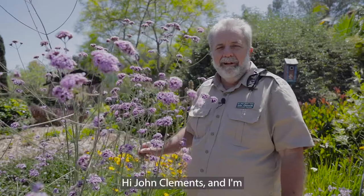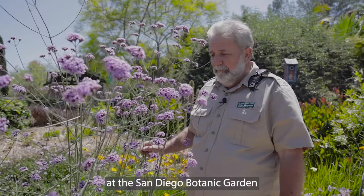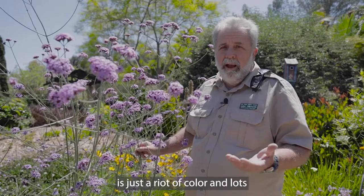Hi, I'm John Clements, and I'm here at the Birds and Butterfly exhibit at the San Diego Botanic Garden. I'm amongst some of my favorite flowers, and this whole garden right now is just a riot of color, with lots and lots of flowers going off.